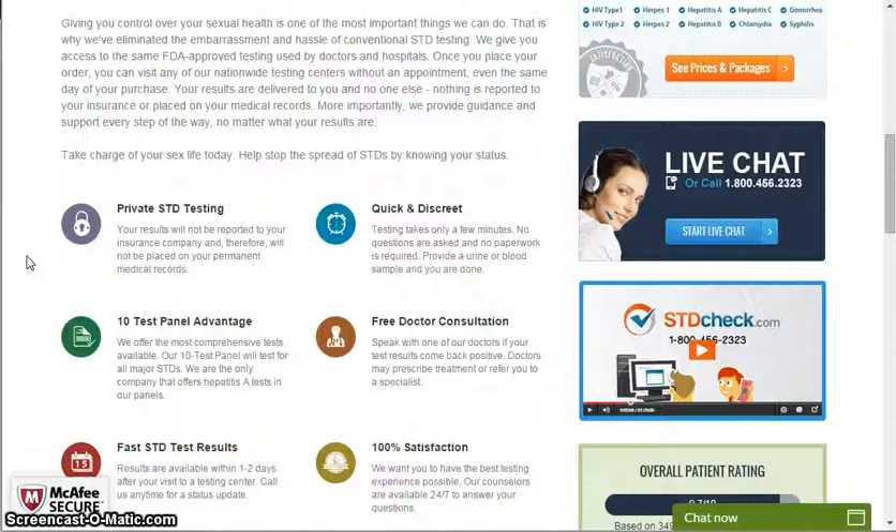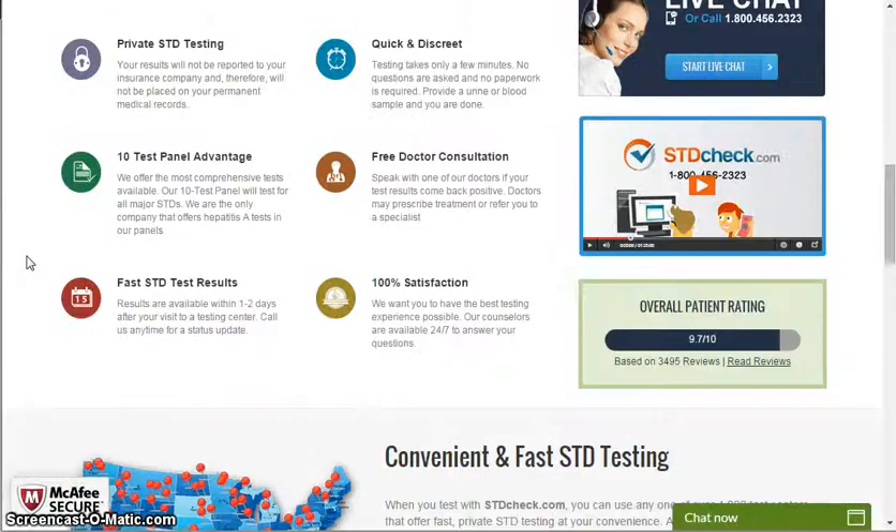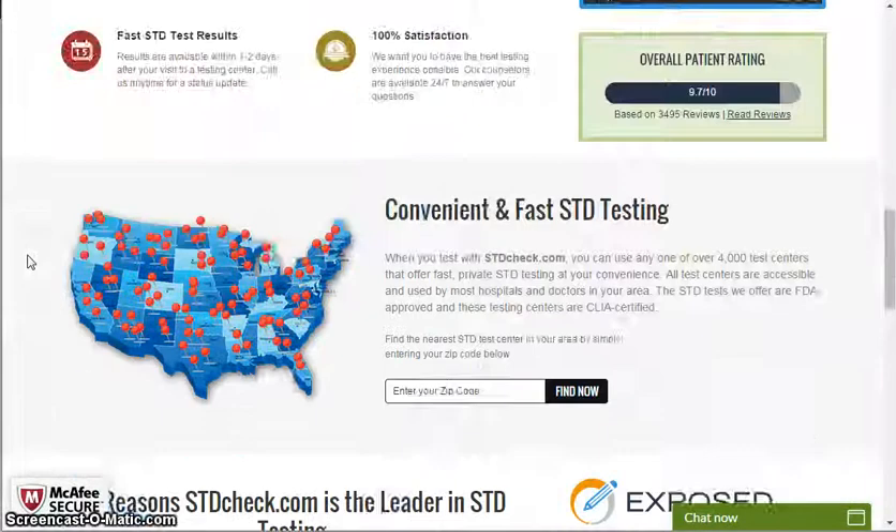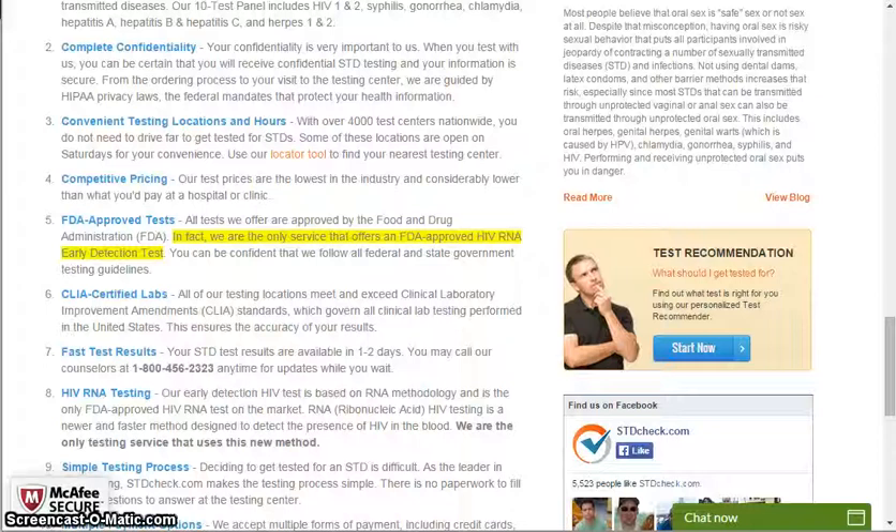Help stop the spread of STDs by knowing your status. Private STD testing, 10 test personal panel advantage, fast STD testing results, quick and discreet, free doctor consultation, and 100% satisfaction.